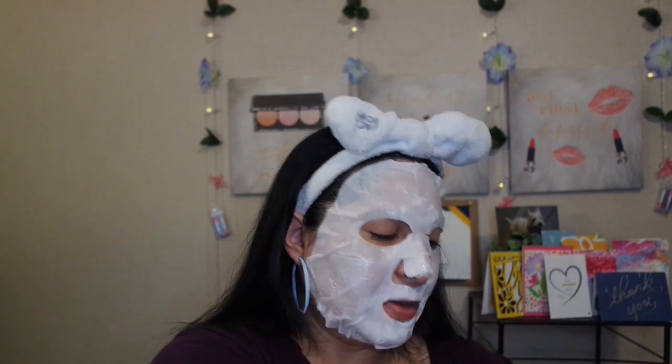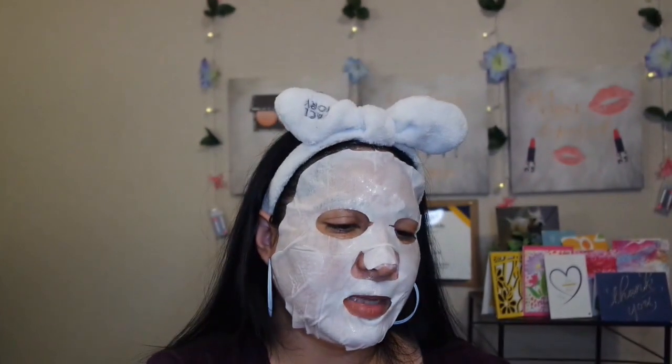It also soothes the skin — if you have sunburns or any kind of irritation, it helps. It's also a clearing mask, supposed to help clear up pimples, breakouts, or acne. My skin was already hydrated, so putting this on just made it look more tacky and oily, which is why I wasn't impressed with it.